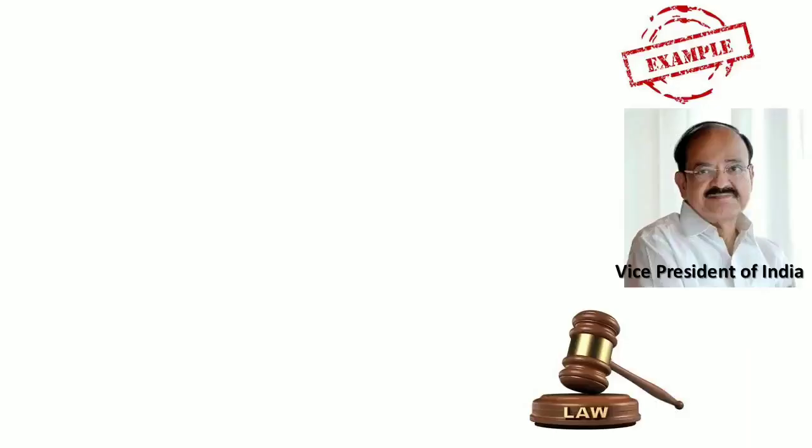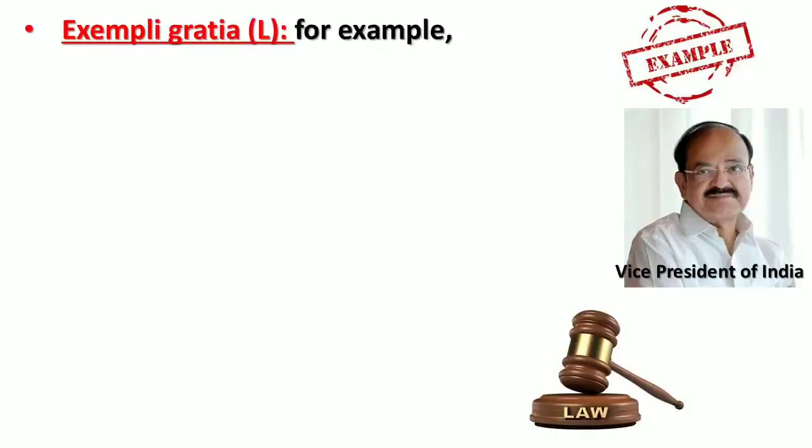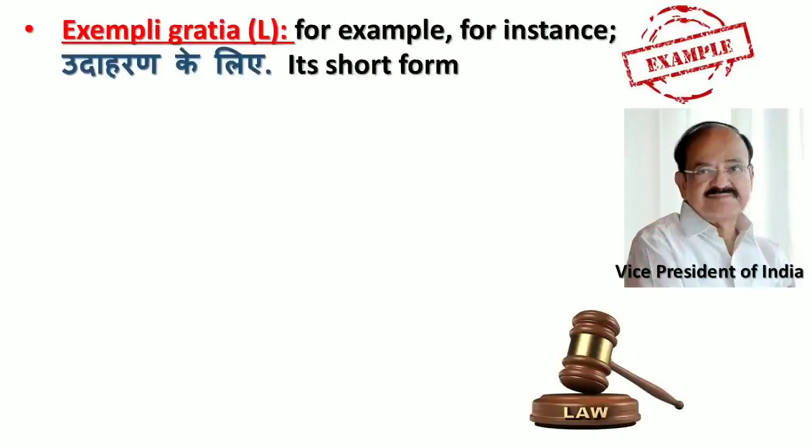Our first word is 'exempli gratia' — for example, for instance (udaharan ke liye). Its short form is 'e.g.'